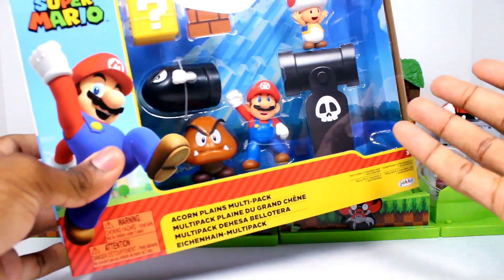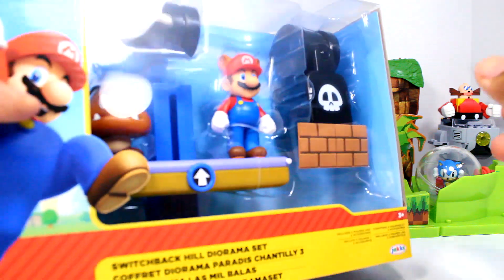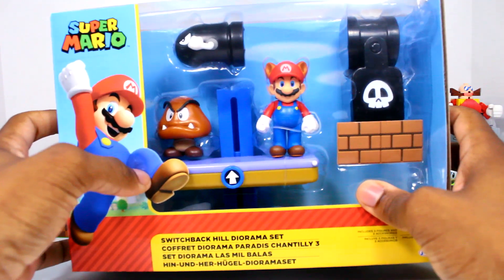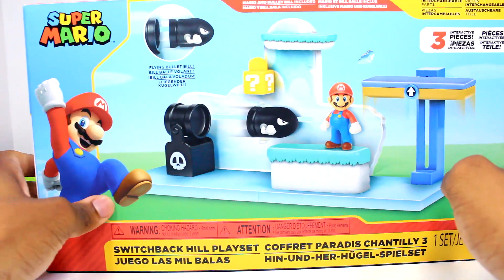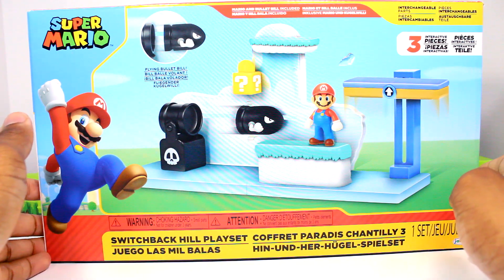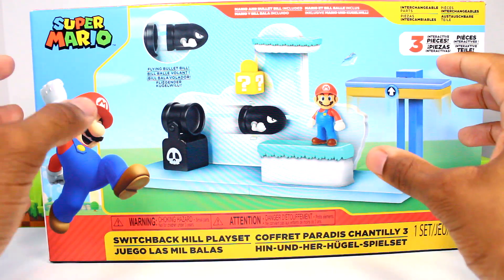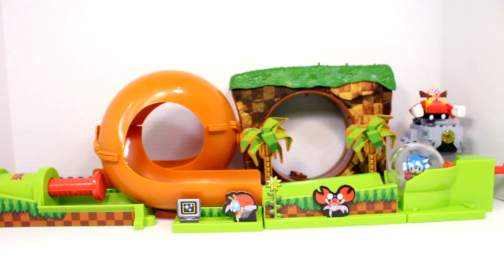This one here is actually pretty new — this is the newest diorama set, the Switchback Kill diorama set. I also got the playset, and of course the brand new Switchback Kill playset. Really excited to have this — I might end up reviewing it too because I really love their playsets. I've been loving their playsets a lot, so happy to grab this and the diorama set.